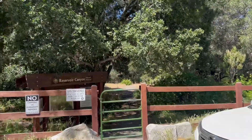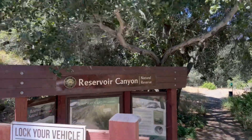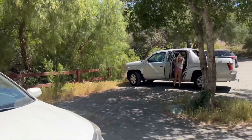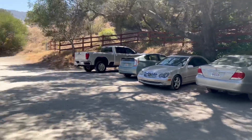Just coming into San Luis Obispo — Reservoir Canyon Natural Reserve. They got this nice parking lot. This used to not be here, so it was hard to find parking. Nice addition. Let's go check it out.